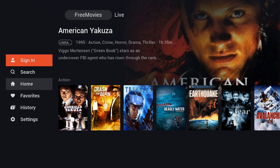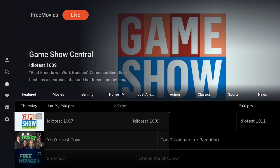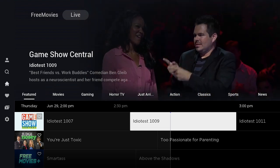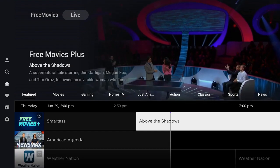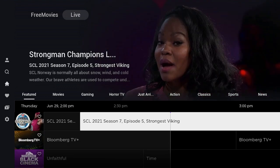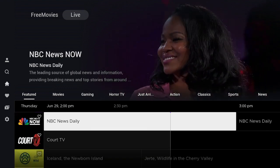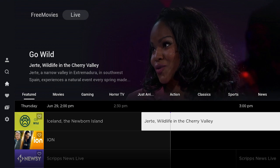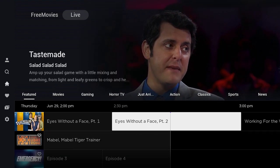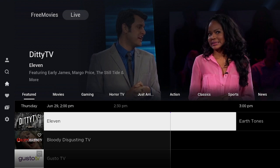Let's go up to Free Movies at the top and click on Live to see what they have. In the Live section you've got live TV with a working EPG, which is always great to have. Scrolling down: game shows, free movies, Newsmax, weather, documentaries, Old West, black cinema, NBC Now, Court TV, Go Wild, Ion, Newsy, and a whole lot more. Something in here for everybody — everything always plays great.